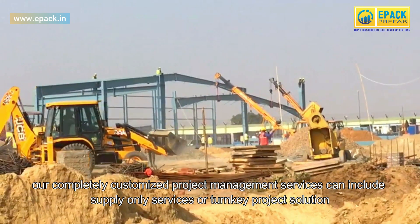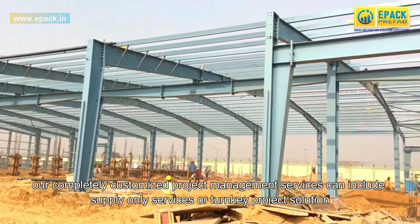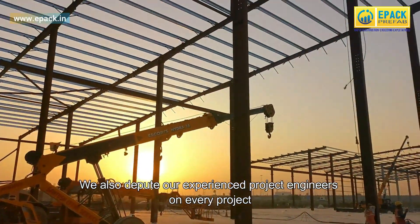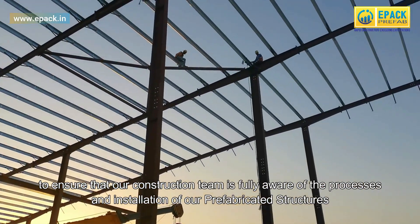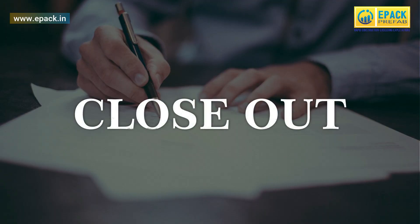Our completely customized project management services can include supply-only services or a turnkey project solution. We also depute our experienced project engineers on every project to ensure that our construction team is fully aware of the processes and installation of our prefabricated structures.